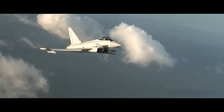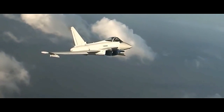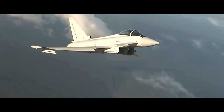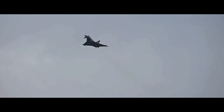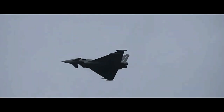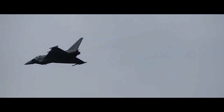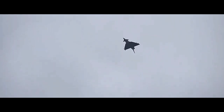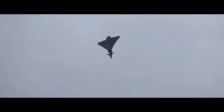As with any sophisticated military platform, the Eurofighter Typhoon has undergone several upgrade programs over the years to ensure it remains relevant and capable on the ever-changing battlefield. These upgrades have improved the aircraft's radar, avionics, weapons systems, and overall performance, further enhancing its status as a world-class fighter jet.